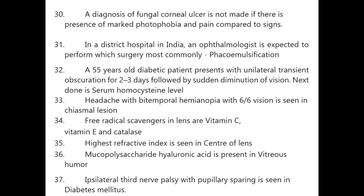Compared to signs, in a district hospital in India an ophthalmologist is expected to perform phacoemulsification most commonly. A 55-year-old diabetic patient presents with unilateral transient obscuration for two to three days followed by sudden diminution of vision — next investigation is serum homocysteine level.